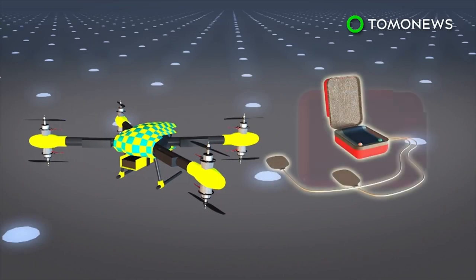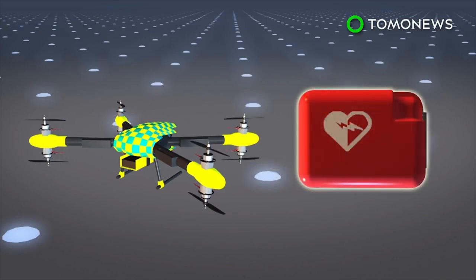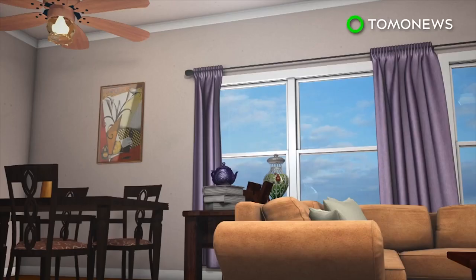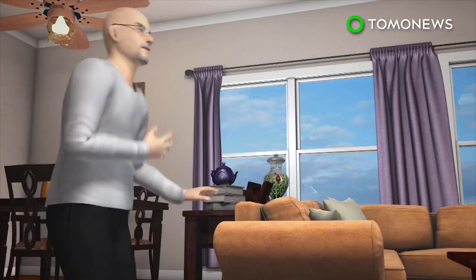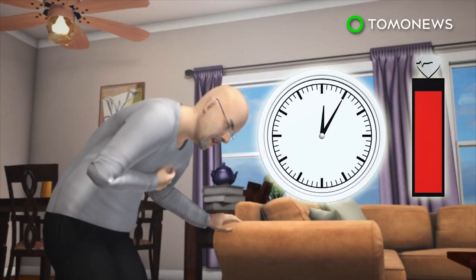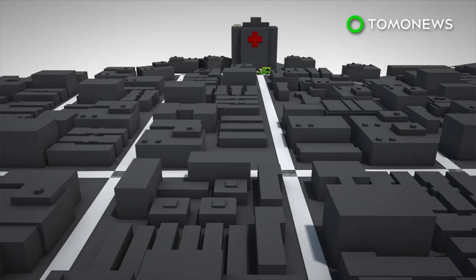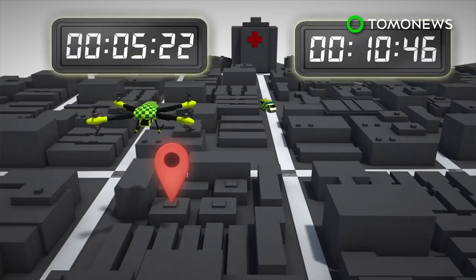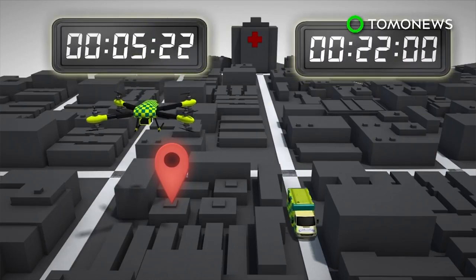The device was also painted in a fluorescent color, similar to ambulances, to help people visually locate it. A person who suffers a cardiac arrest requires immediate medical treatment, as their chances of survival are reduced by 10% for every minute they don't receive CPR and defibrillation. The drone is able to deliver the AED in just over five minutes, compared to the average standard ambulance delivery time of 22 minutes.